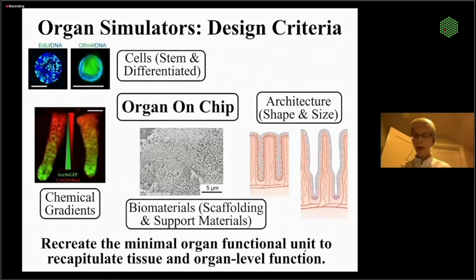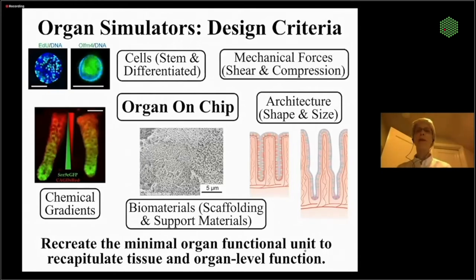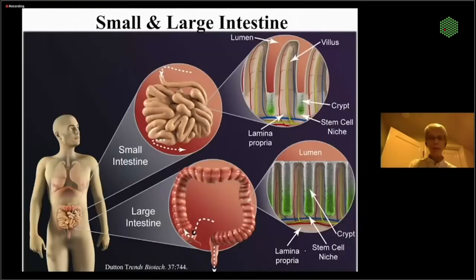We'll want to get all the microenvironment chemistry correct. And if we think mechanical forces are a major driving force for a particular tissue, we'll try and get the mechanical and shear forces correct as well. My favorite organs happen to be the small and large intestine — they do all kinds of really quite amazing things.